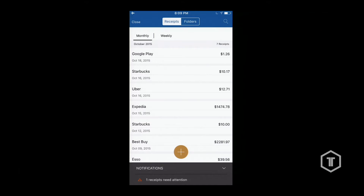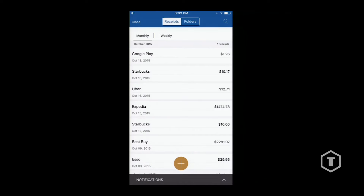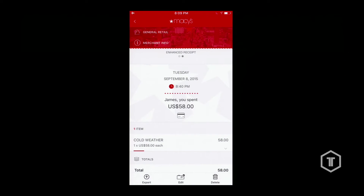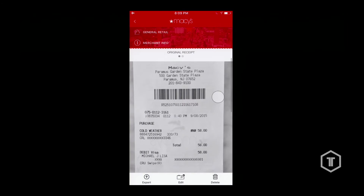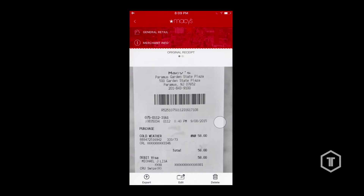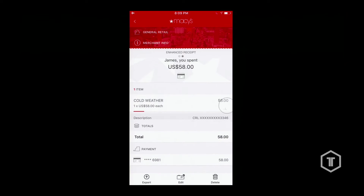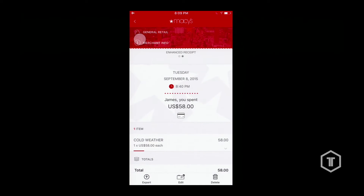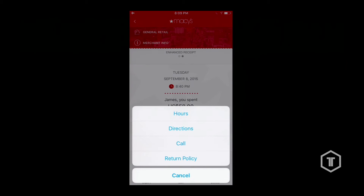Let's forget about that George Costanza wallet and the shoebox — this is a place where you can store all your receipts, whether it's cash, credit, or debit transactions, all in one place. Let's tap on the Macy's receipt. Same thing — we're able to take a paper receipt, and through our machine learning algorithms extract all that data: payment information, and we can even tap on the merchant info tab to get directions, call the store. All this data comes from the receipt.